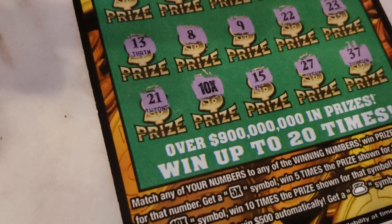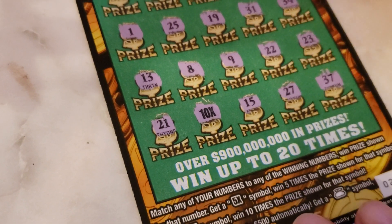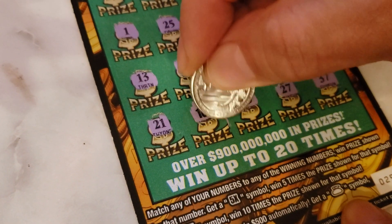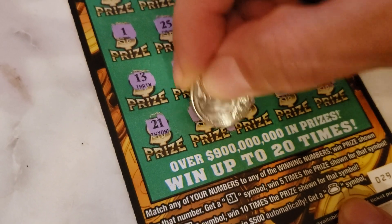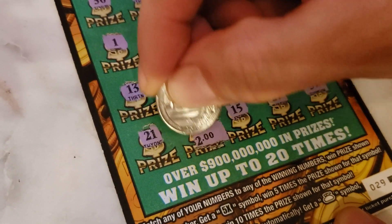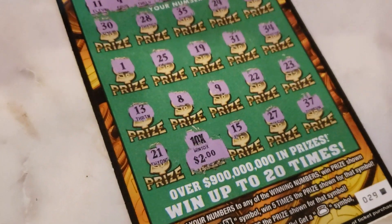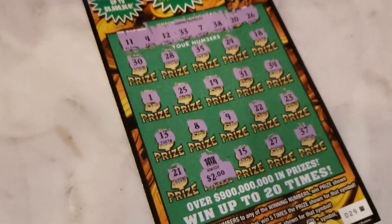Alright guys, we're gonna go ahead and reveal what's under that ten times. Do we have big numbers? Big zeros? Let's go ahead and see here — we have two dollars. Alright guys, well hey, it's better than nothing! So we got a twenty dollar winner here.